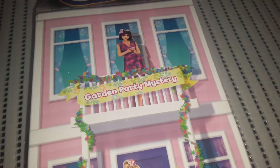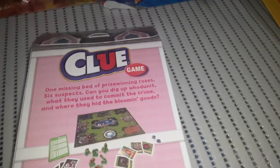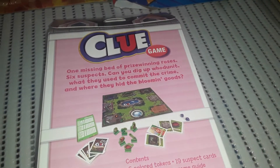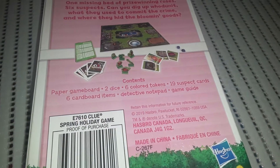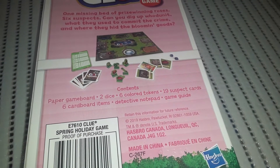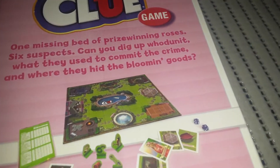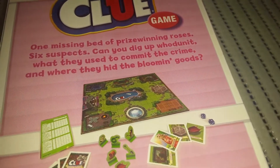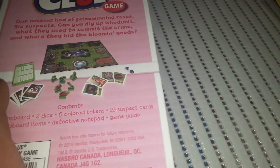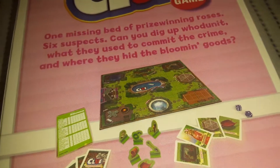The Clue game is more for an older child — ages eight and up. But this version is a garden mystery: someone dug up the missing beds of prize-winning roses and there are six suspects. It comes with a paper game board, two dice, six color tokens, 19 suspect cards, six cardboard items, a detective notepad, and a game guide. I like this one because the game board looked interesting — I could laminate it and use it in my son's open-ended play with his little figurines. The tokens look like a garden hose, watering can, gloves, a flowerpot, shovel, and wheelbarrow.